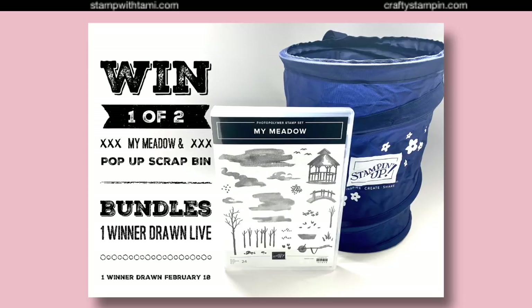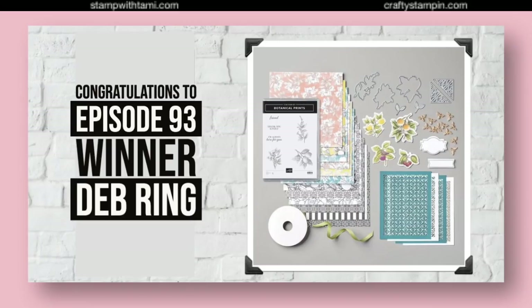We have the winner of our last episode, which was the Botanical Prince Medley — we love it, it was so gorgeous. We have a replay winner and that is Deb Ring! Congratulations Deb, thank you for being a part of our show. It is a big prize — a whole entire medley with a stamp set, dies, paper, and embellishments — a whole lot of fun. Be sure to fill out the prize claim form linked in this video's description.